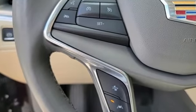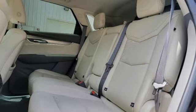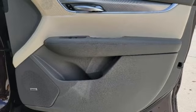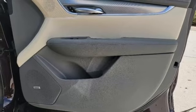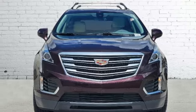V6 engine, gas pressurized shocks, Bluetooth wireless audio streaming, OnStar 4G LTE Wi-Fi hotspot, front heated leather bucket seats, auto dimming rear view mirror, smart device navigation.